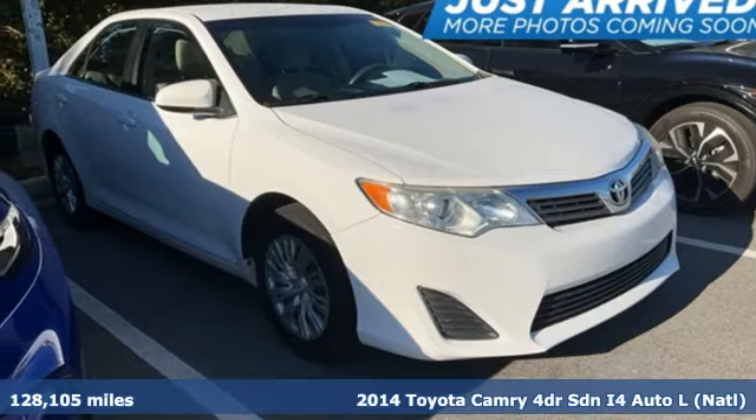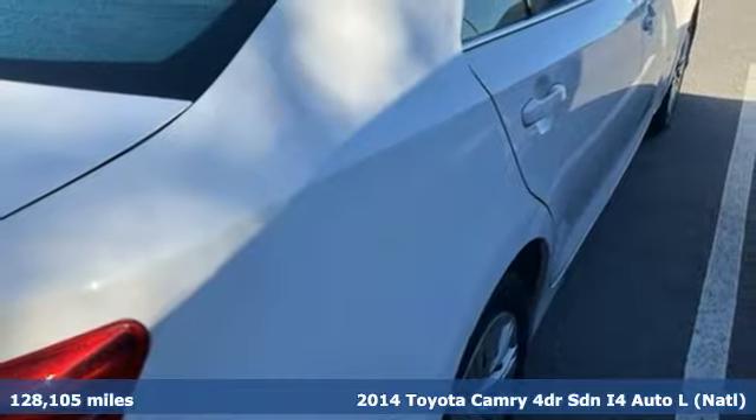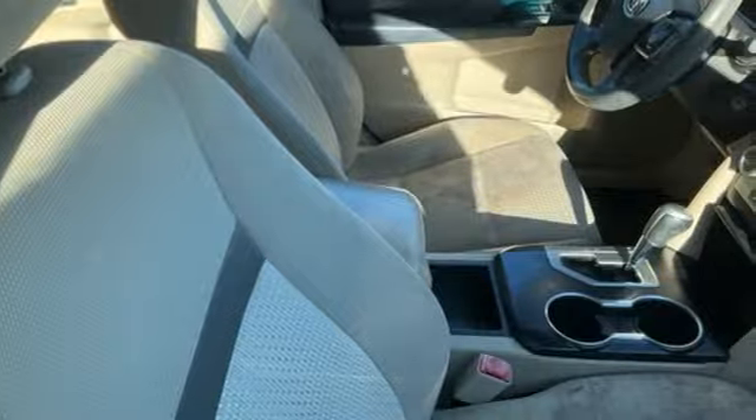It's a 2014 Toyota Camry. Bold. Reliable. Efficient. If these are adjectives you'd use to describe yourself, then this Camry is the perfect fit for you.